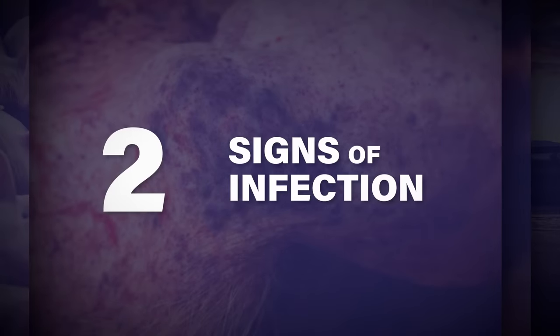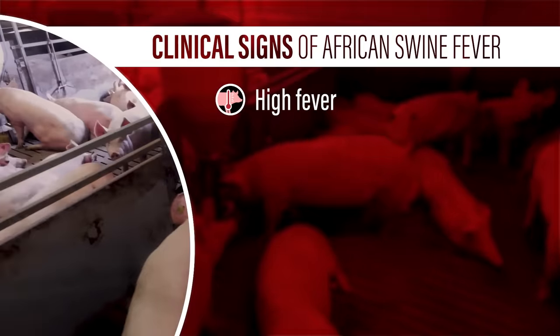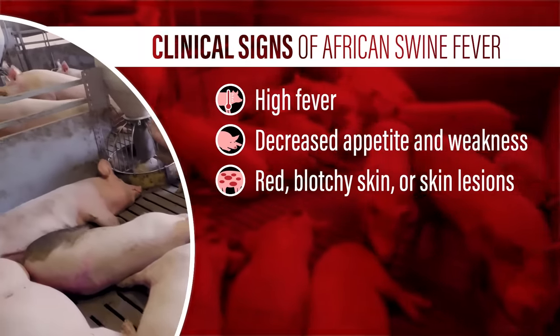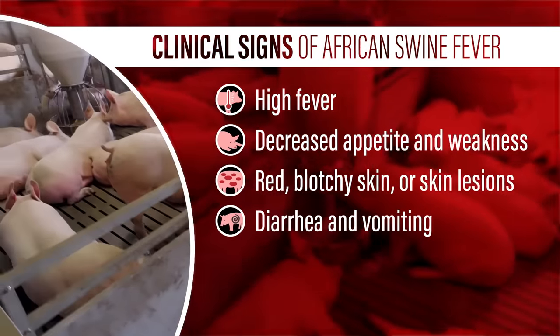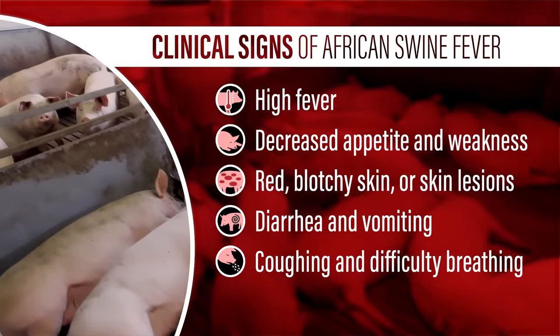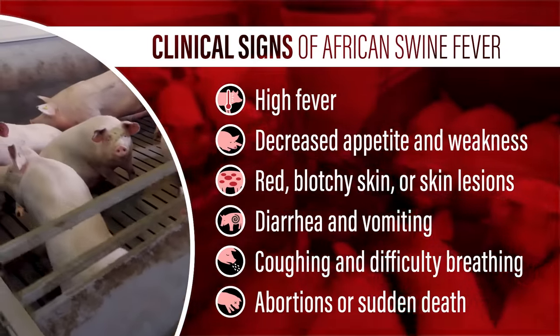The signs of African swine fever infection can look like those of other diseases, so it's critical to be alert to the signs of this deadly virus: high fever, decreased appetite and weakness, red blotchy skin or skin lesions, diarrhea and vomiting, coughing and difficulty breathing, abortions, or sudden death of pigs.